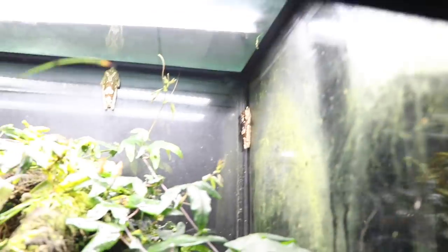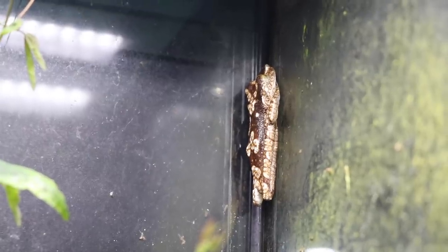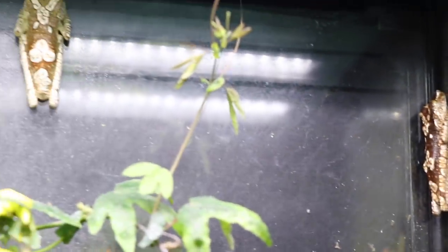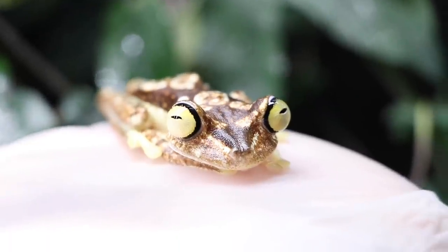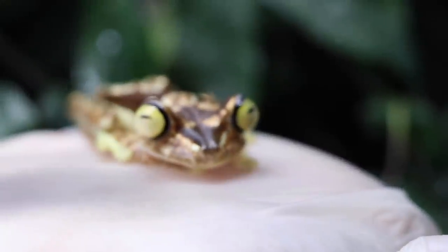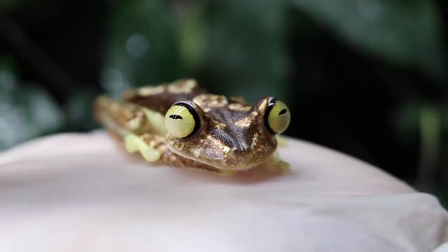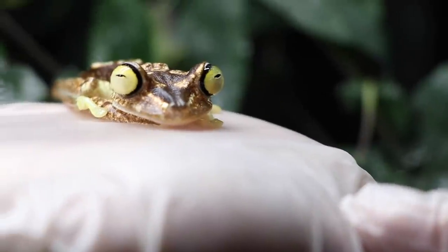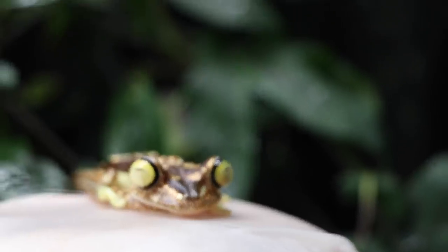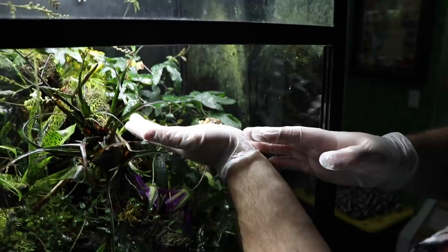Transitioning to the parents — these are the parents right here. We're going to wake one of them up. Those are two females, right? That's awesome — so cool.